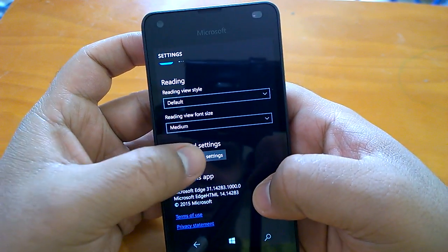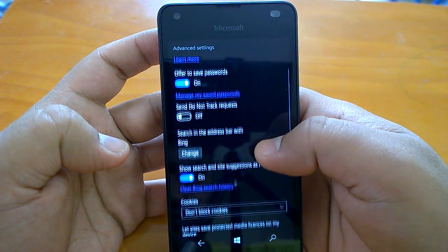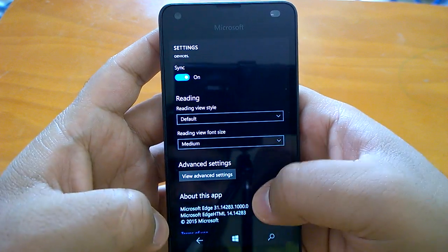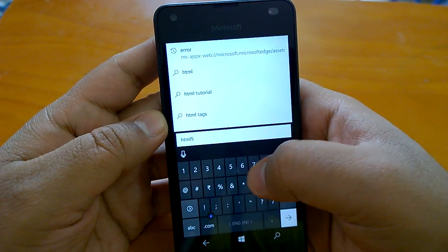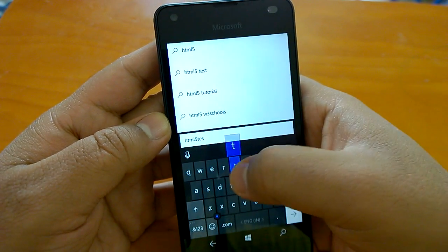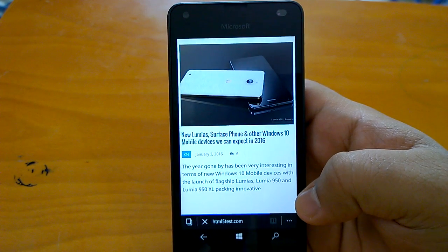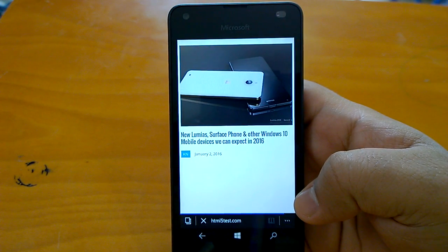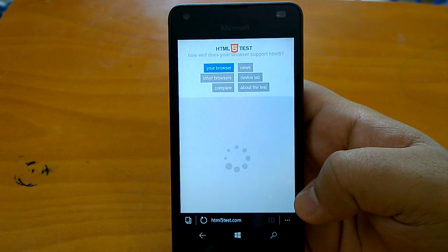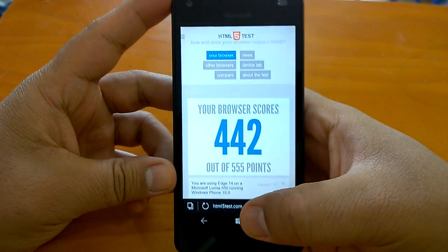As you can see, Microsoft Edge has got a new version. If we go to advanced settings, there's nothing much new to talk about — you see the familiar settings there. Let's check the HTML5 score quickly to see whether it has made any advances or changes. It shows a similar score, but it says H14, so maybe the Edge version has changed.